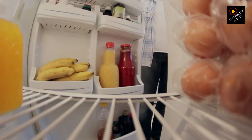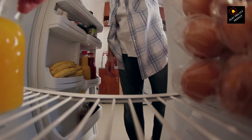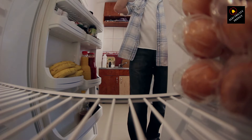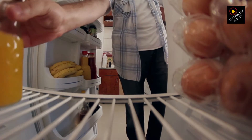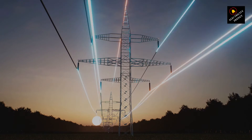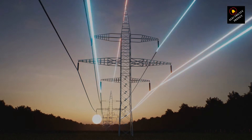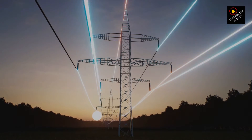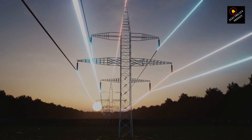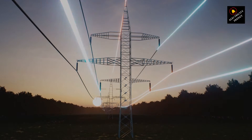First off, high voltage — like the kind that comes from lightning or power surges — can indeed pose a threat to your refrigerator. Lightning, for example, can send a surge of electricity through your home's wiring, and if your fridge is plugged in, it's in the line of fire. Now, one of the best lines of defense is a surge protector. This handy device acts as a shield, diverting excess voltage from your appliances. Make sure to invest in a good surge protector and connect your refrigerator to it. Safety first, right?